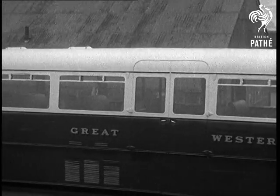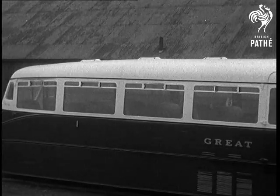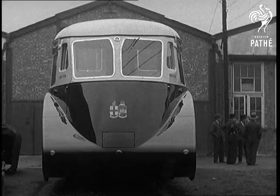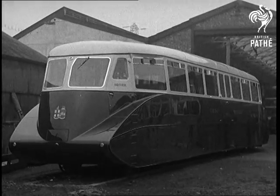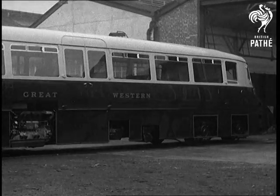The front end has been specially designed as the result of a series of tests made with models in a wind tunnel. The coach is 62 feet long, 11 foot 4 inches high, and 9 feet wide.